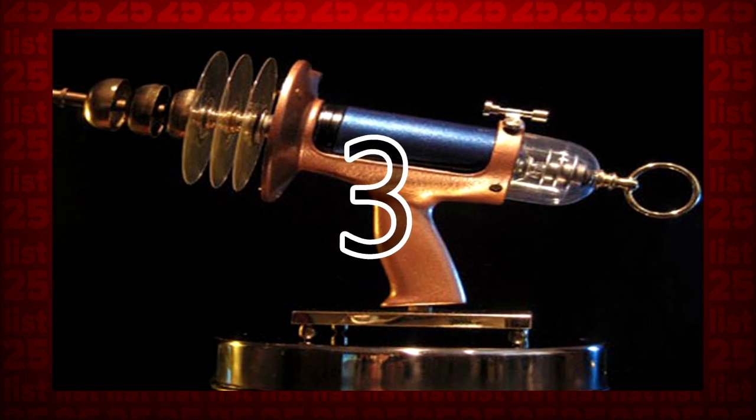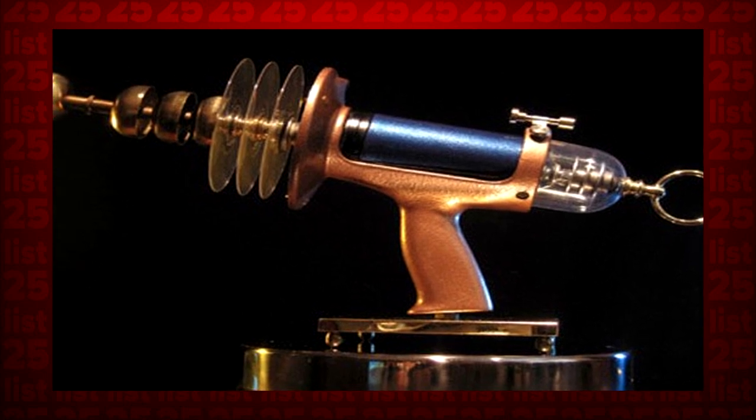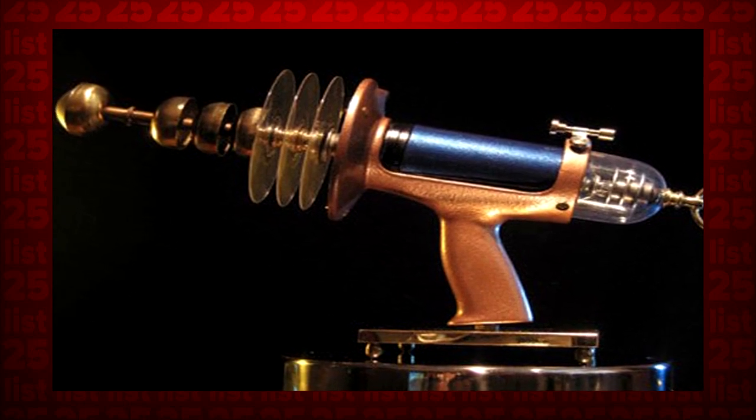3. Putin recently acknowledged that the Russian military has been developing a weapon intended to put people into a zombie-like trance. The zombie apocalypse is coming — from Russia, with their mind control gun.